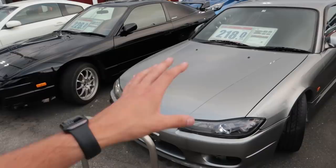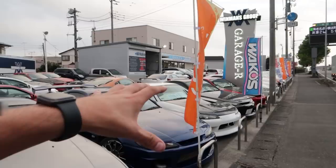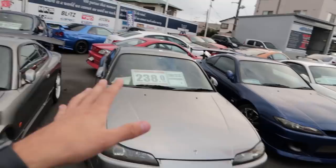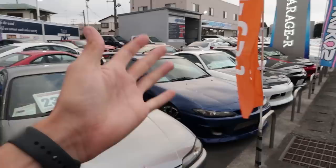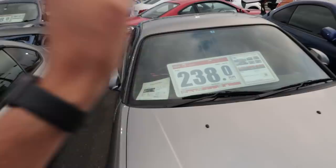I would prefer the S15 over the 180 because it's newer and has a better engine — the VCT — but this is more expensive, which is crazy how the market has changed. About 20 grand is roughly what I'd expect to pay for something like this at a car yard. Also, if you're trying to import one of these cars overseas — like in America — if you're paying more than this at a car yard, you're probably getting ripped off. Dealers are making at least 20% on the car, so factor that in.